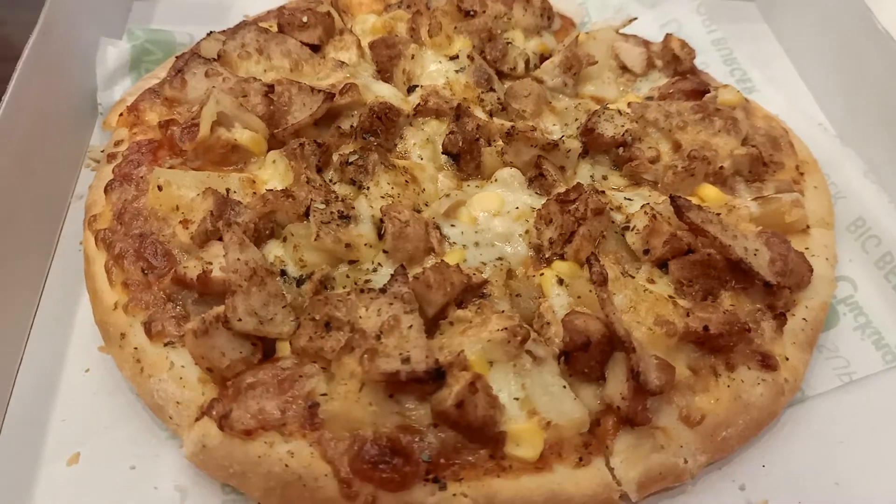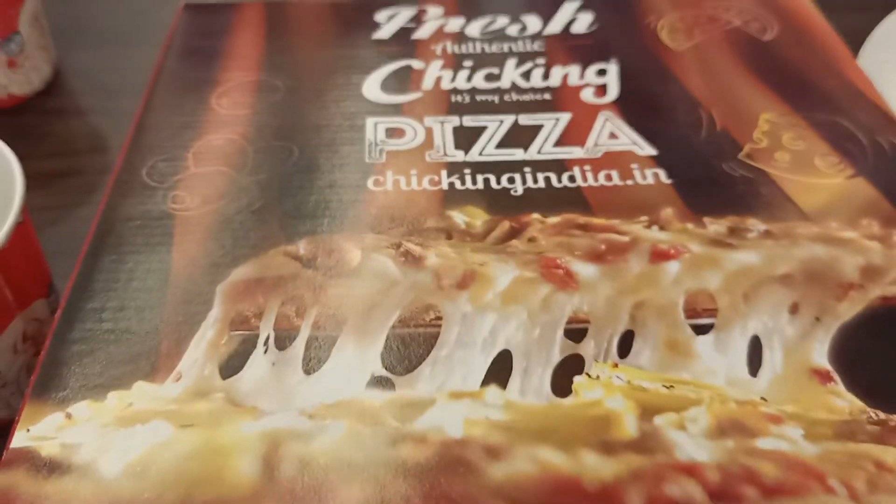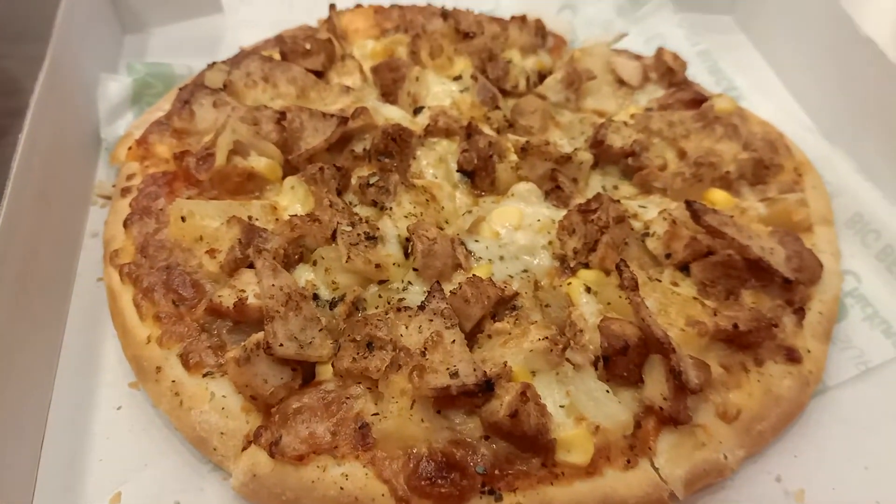Hey there guys, I'm here at Chikking. This is Chikking in Pallariwata. They have a pizza page as well. So this is Adidu.